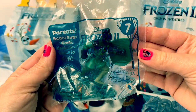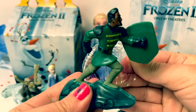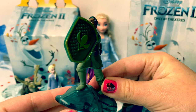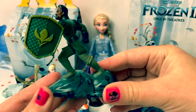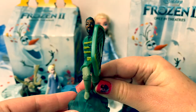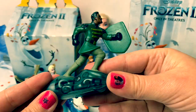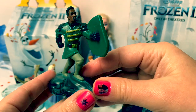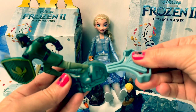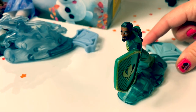Number seven is Lieutenant Matthias. I am so super excited to meet this new character in the movie. Lieutenant Matthias used to be in Arendelle and now he's stuck in the Enchanted Forest. I love his uniform — it's green. It looks like he's standing on a rock and running, and his rock is kind of green too. Protect Arendelle at all costs.